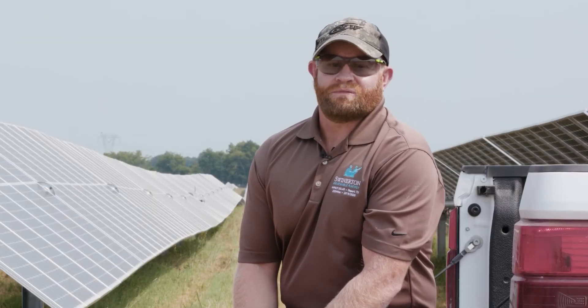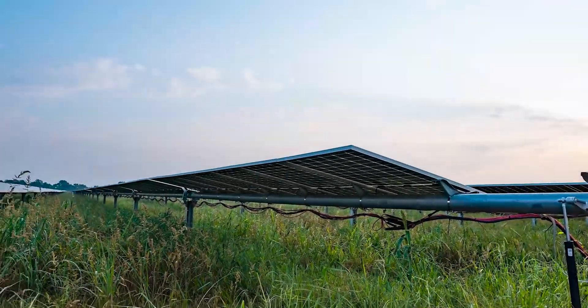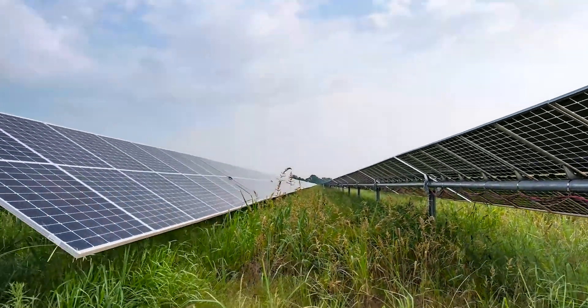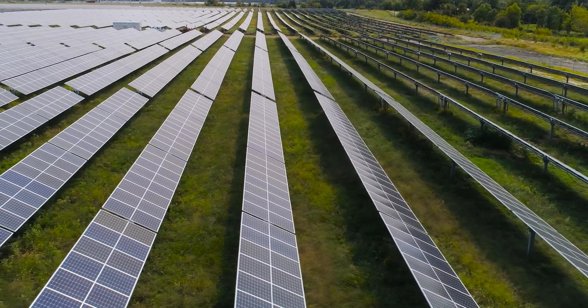The other thing that is incredible about them is when it gets super windy, the trackers will sense that and turn the solar modules into the wind so that you've got a protected blow from the wind.